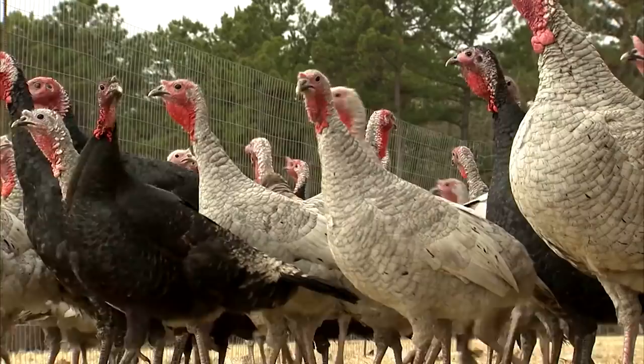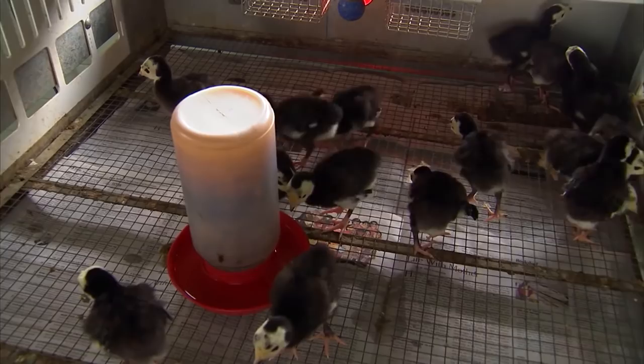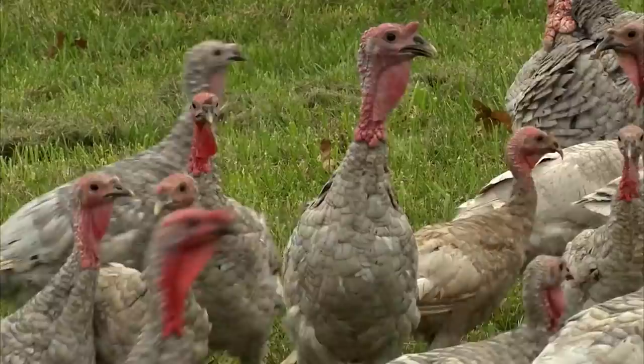Are we losing ground with heritage turkeys? Looking at numbers, they're improving. In 1997 a census found a little over 1,300 breeding birds — and that's how population health is measured, since breeding birds create the next generation. They're now at about 1,500 breeding birds, which is a huge increase. There are a number of varieties of heritage turkeys — or standard varieties — and those populations remain endangered.